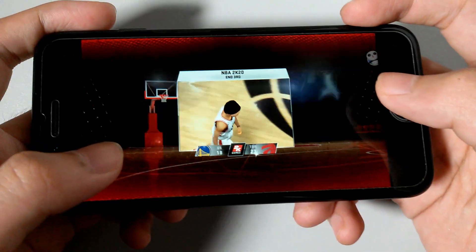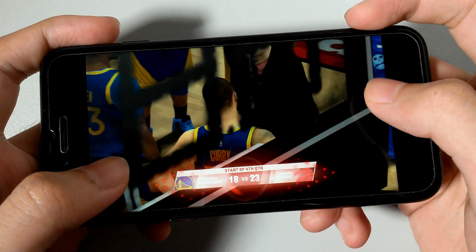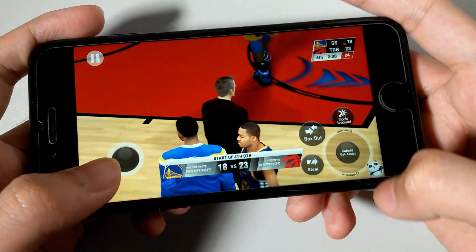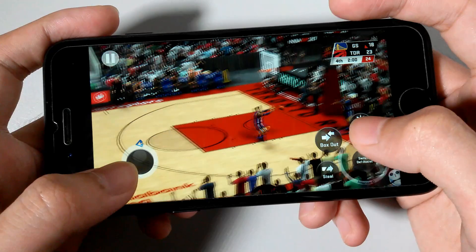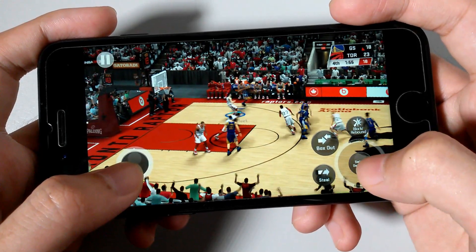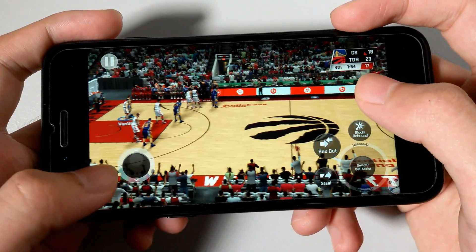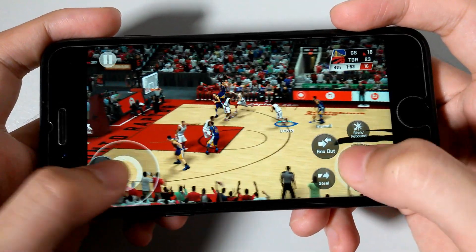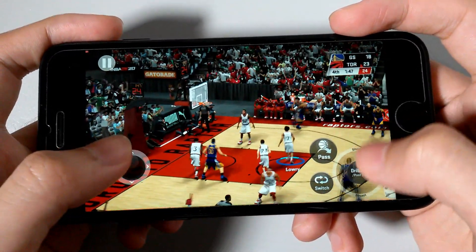We're just moments away from the start of the fourth quarter — stay with us. All right, the fourth quarter is getting underway. We've had a great one so far with both sides coming to play. Here is Russell, pass to Thompson. And the Warriors making a change here. Here is Russell, outside green — that's good.